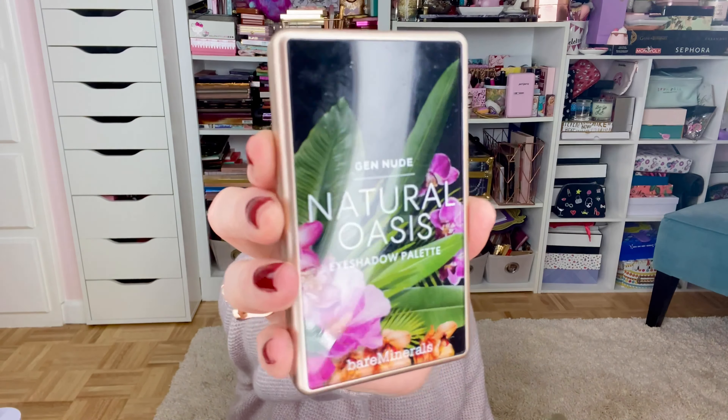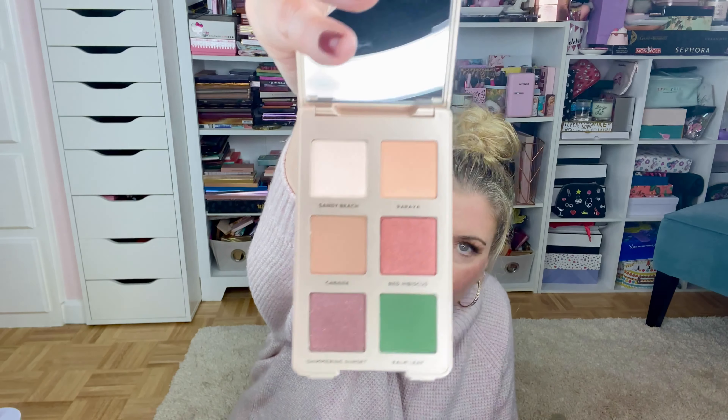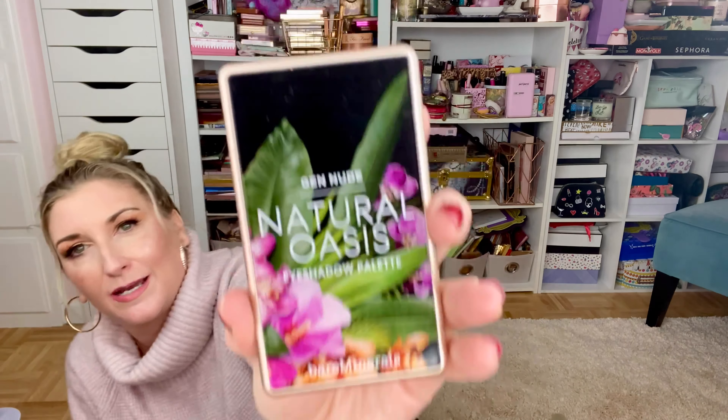This one also caught my eye — it was not on my radar at all. This is the BareMinerals Gen Nude Natural Oasis palette. I have a couple other of the Gen Nude palettes — they're like little six-pan palettes. I thought these colors were really cute. They're not super duper pigmented, but they're pigmented enough, and I really like how soft and buttery the formula is. I will give that a try. I just can't get over that packaging — it is stunning.